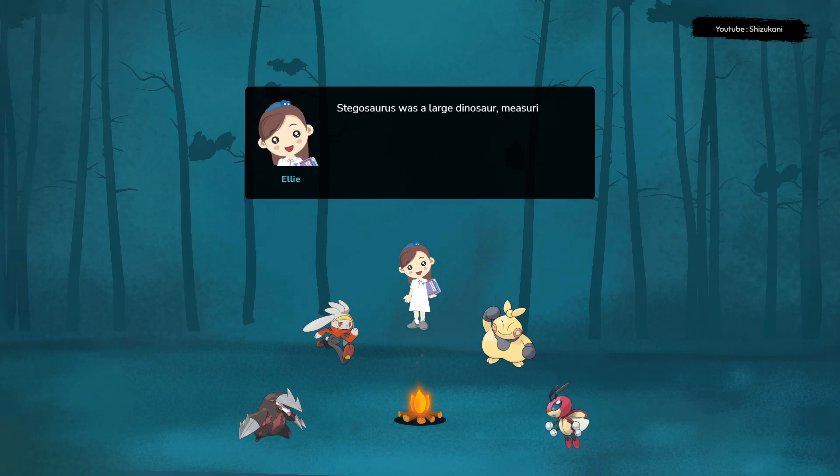Stegosaurus was a large dinosaur, measuring up to 30 feet long and weighing up to 5,000 pounds. Its body was low to the ground, with short legs and a broad, flat head.